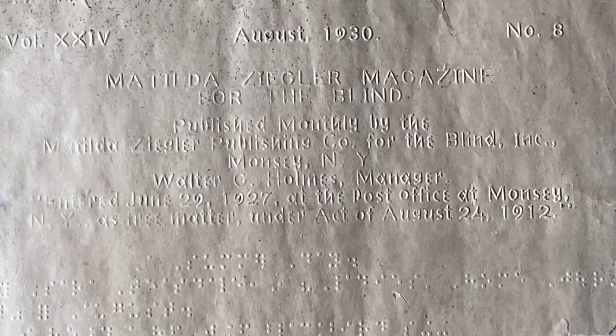In 1934, they put out a Moon type edition, recognizing that many elderly readers no longer had enough fingertip sensitivity to distinguish dot cells, but could manage the larger and simpler linear outlines. They kept that going until 1965, which is pretty remarkable. By 1972, when The Unseen Minority was published, the magazine was only appearing in Braille — but for many years it had published in New York Point, Braille, and Moon type.